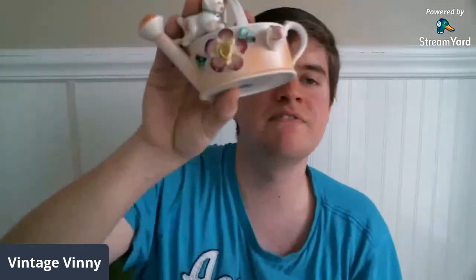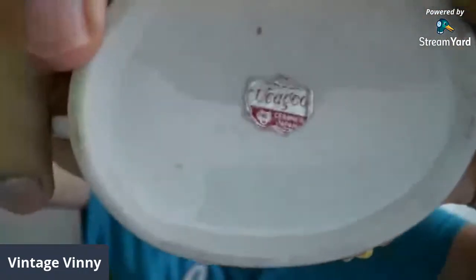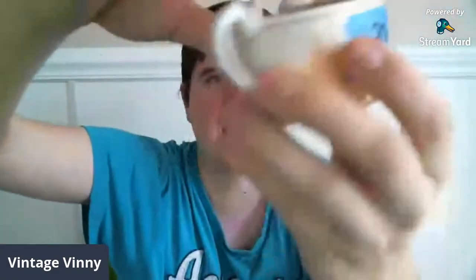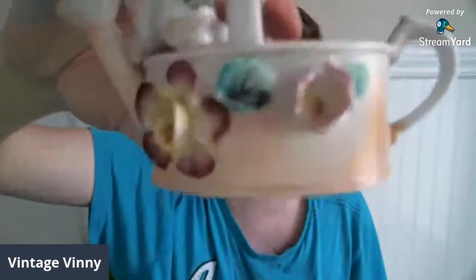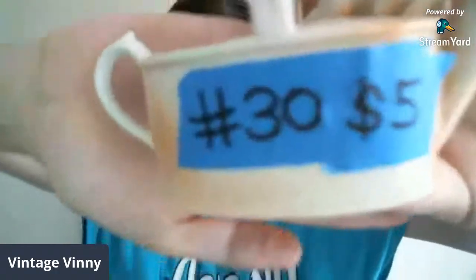This was in my last video — it's that watering can with the cat on top of it and floral designs. It's got the UCAGO label on the bottom, which stands for United China and Glass Company. I did have it for $8, but I've reduced it down to $5. This is number 30.